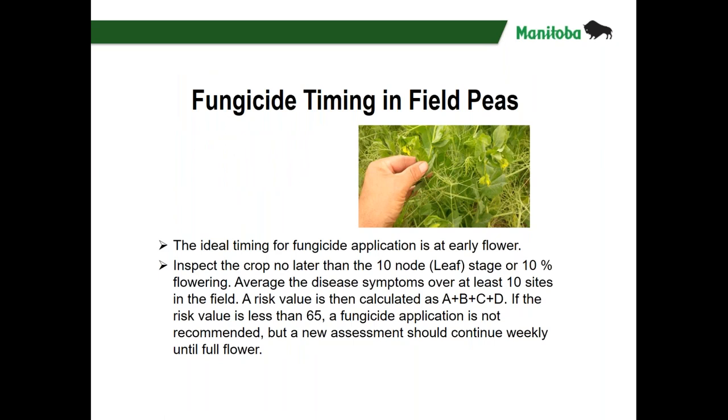The ideal fungicide timing is at or just before early flowering. I have some peas in the Red River Valley planted just before the end of April and they're already at the nine-leaf-node stage, which is getting very close to the time when you'd absolutely want to inspect your crop. Sometimes 10% flowering is also an acceptable timing for fungicide application. A website link is noted where you can find the risk calculator, and you'll find it in the recorded version of this webinar as well.